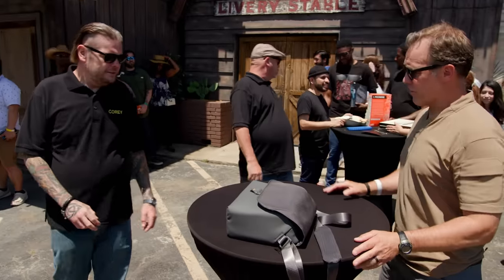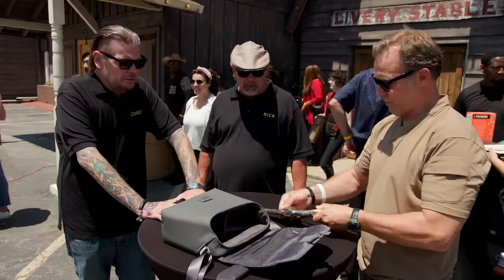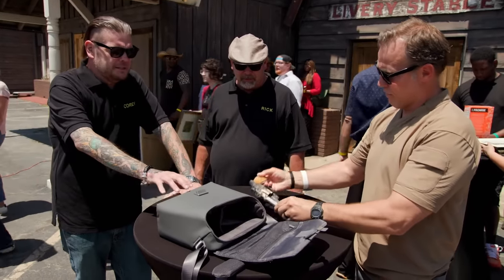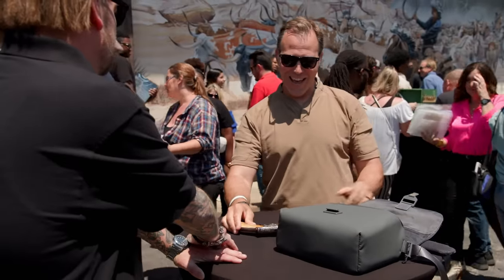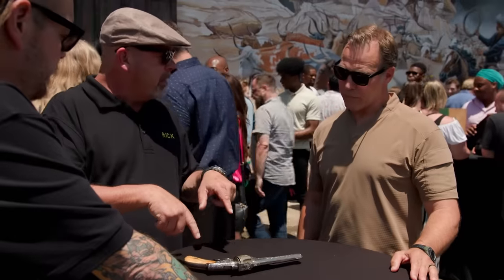Hey, how's it going? Hey, good. How are you? What have we got here? Got a .44 Russian. Okay, normally it's supposed to be the money inside and the bag and the gun outside. Can I pick it up? Please.